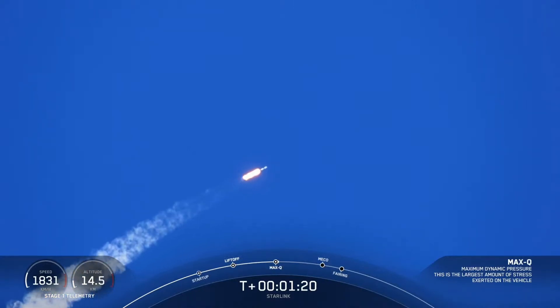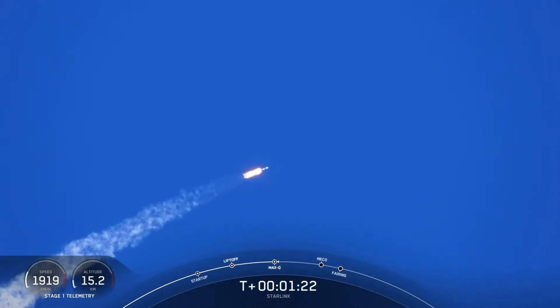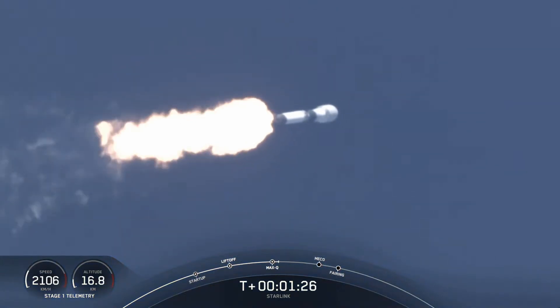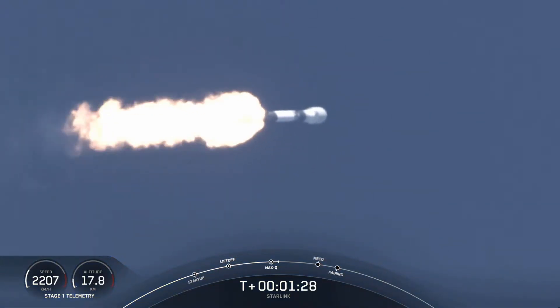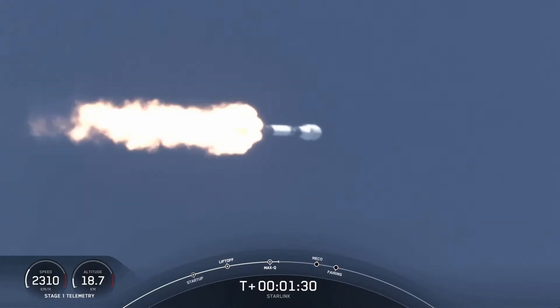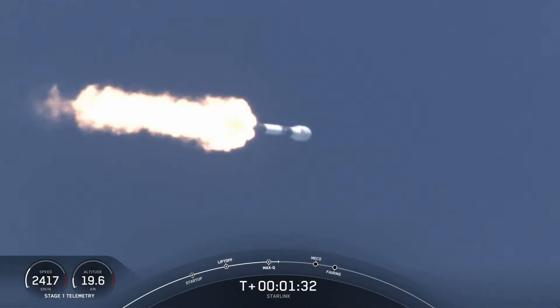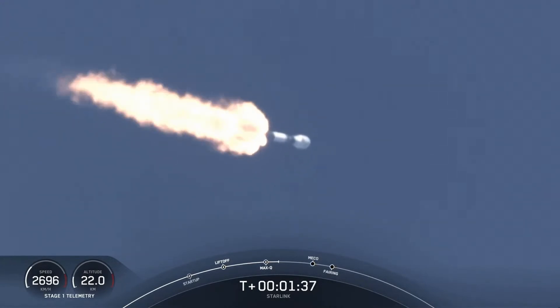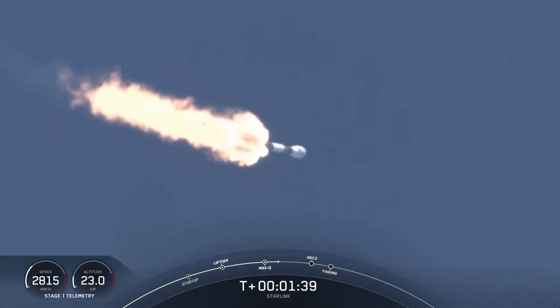In about a minute we'll have three events happening back-to-back. That'll be main engine cutoff, or MECO, followed by stage separation and SES-1, or second engine start one. MECO is where we shut down all nine of those M1D engines on the first stage, in preparation for stage separation.